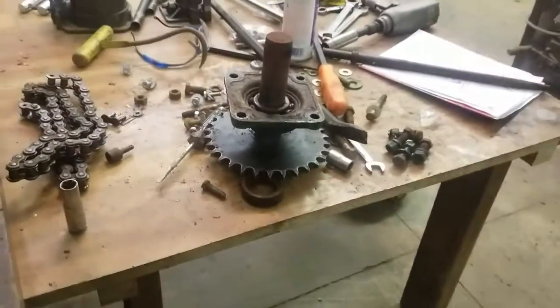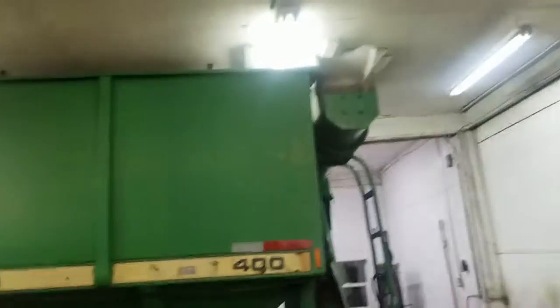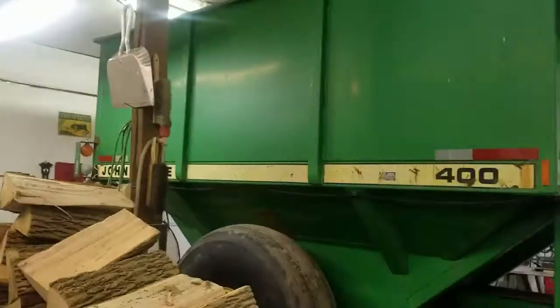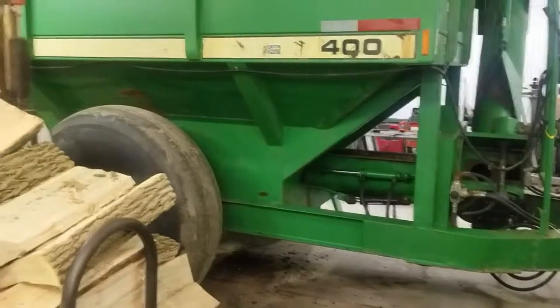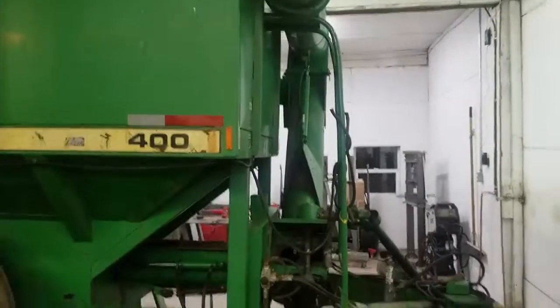I still gotta press this bearing off — that's another day. In my shop I've got another grain wagon, a small one, and I gotta cut out and replace the frame rails on it because it's falling off the running gear. Well, that's the update on all I've been doing. I'm going to keep you posted and bring you along for the rest of the build. Thanks for watching, commenting, subscribing and all that — later.